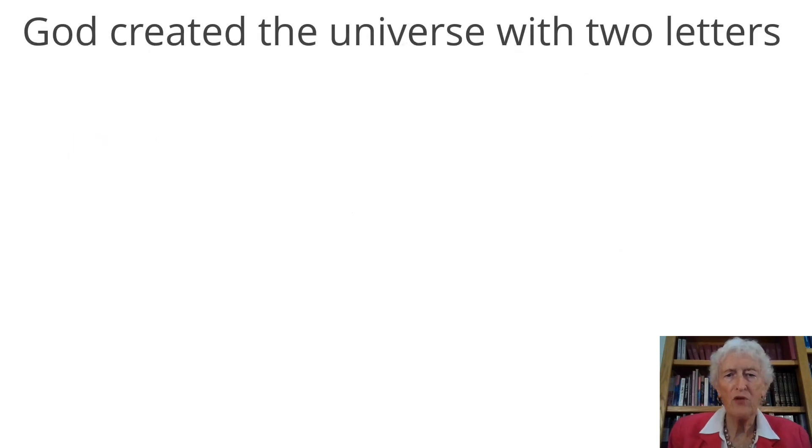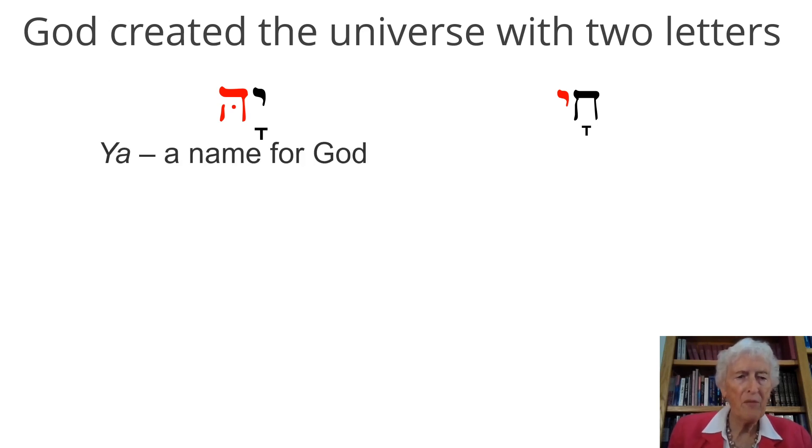God created the universe with two letters — now, this is the Jewish tradition, and I'm including some of it in my teachings, but I'm also adding my own thoughts about the spiritual aspect of the Hebrew letters. We have two letters: hey and yud, shown here in red. The hey appears in the name for God, which is Ya — a yud-hey. And then we have het and yud. The het is closed whereas the hey is open. The het-yud is the word 'hai,' which means life. You might recognize it from the toast l'chaim — 'to life.' Hai means life.